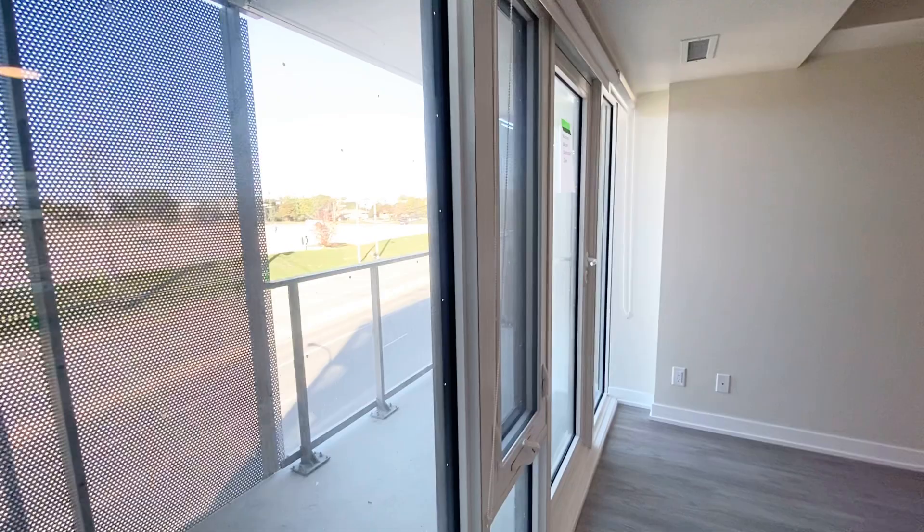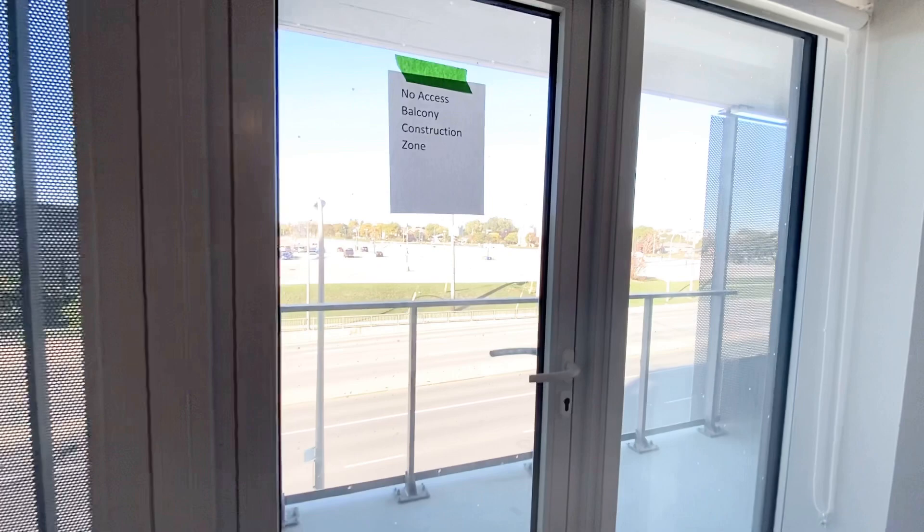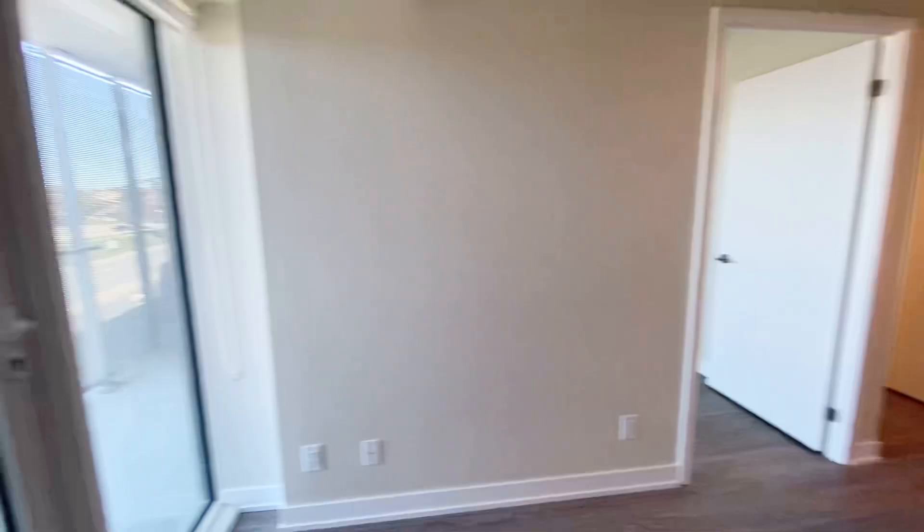The size of the balcony is very big. Because this unit is brand new and never lived in before, they didn't install the balcony lock, so I cannot open it — but there's a nice view of the city and a very good size balcony. As you walk through here, we have our laundry.